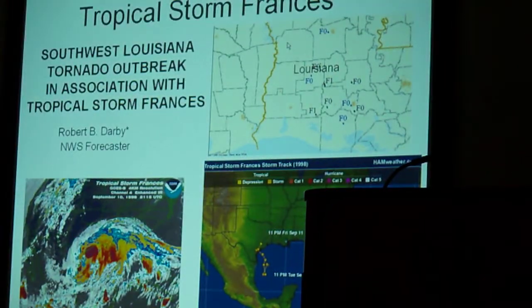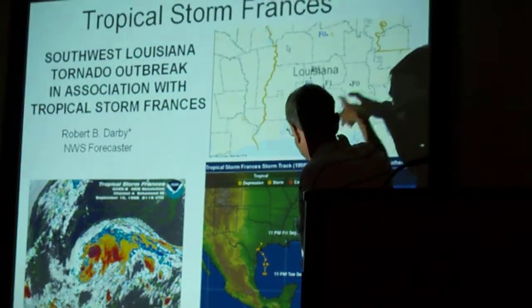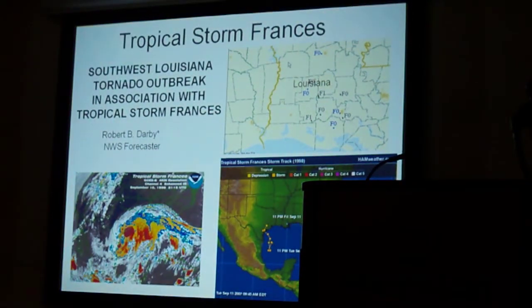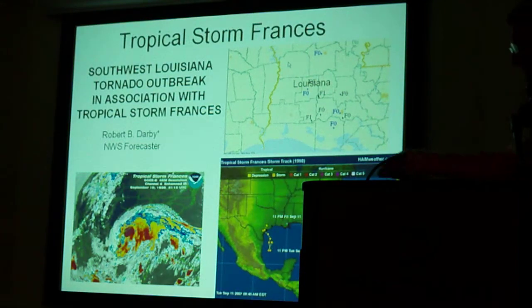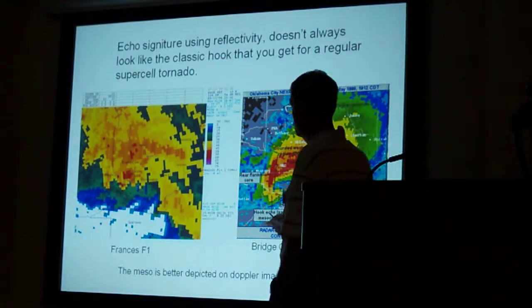Tropical Storm Francis — I'm showing this one not because it was such a great storm. You can see it comes in and the tornadoes end up being well east, back over in Louisiana. It's kind of a weak storm, so it wouldn't be one of the big outbreak events. But I wanted to show this particular slide to show the reflectivity — this is just the reflectivity.